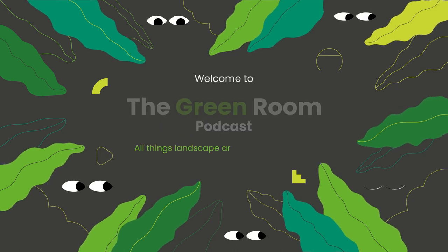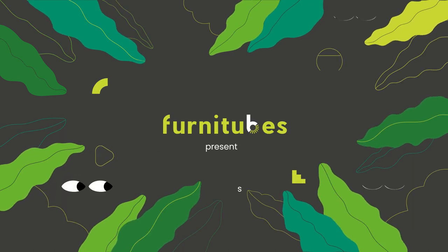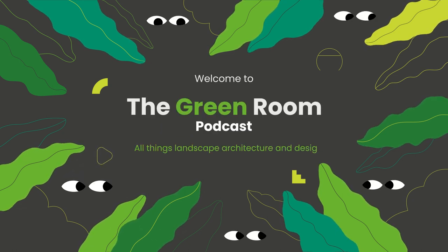Hello and welcome to the Green Room at Furnitubes. I'm your host Catherine Barrett and we're here every month with a new episode. Join us for industry musings, interviews and discussions exploring all things landscape architecture, street furniture and urban design.